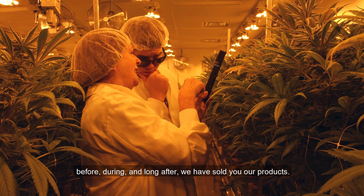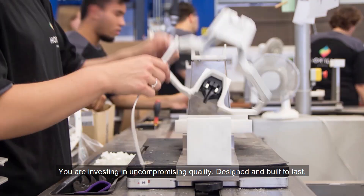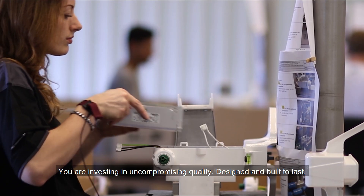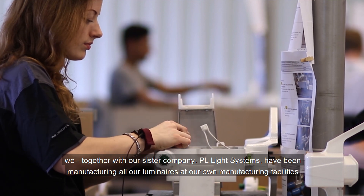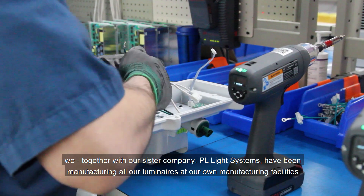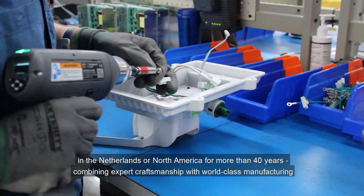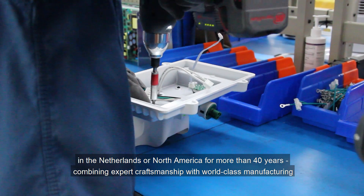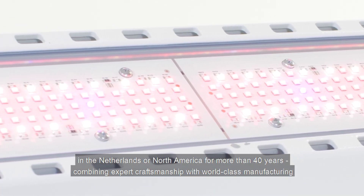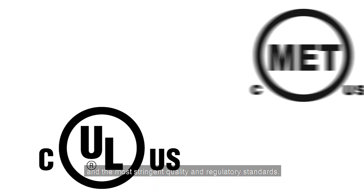Before, during, and long after we have sold you our products, you are investing in uncompromising quality — designed and built to last. We, together with our sister company PL Light Systems, have been manufacturing all our luminaires at our own manufacturing facilities in the Netherlands or North America for more than 40 years, combining expert craftsmanship with world-class manufacturing and the most stringent quality and regulatory standards.